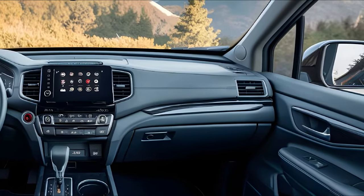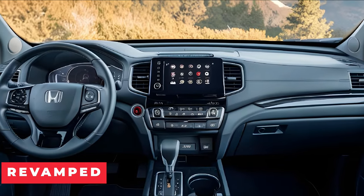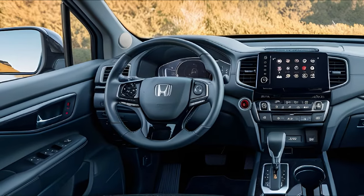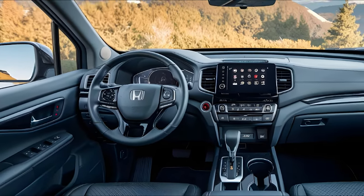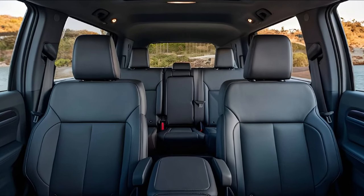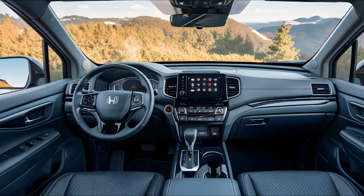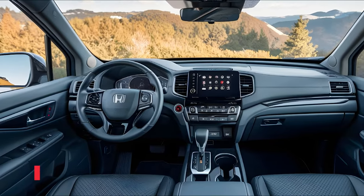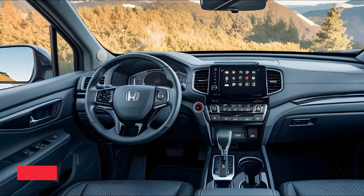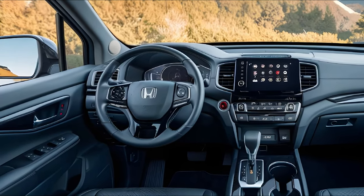Inside, the 2025 Ridgeline's cabin has been revamped to provide a more comfortable and tech-savvy environment. Premium materials and refined details are everywhere, from the soft-touch dashboard to the ergonomic seats that provide excellent support for both short trips and long journeys. The centerpiece of the interior is the new 10-inch high-definition touchscreen, offering seamless access to the infotainment system, complete with wireless Apple CarPlay and Android Auto.